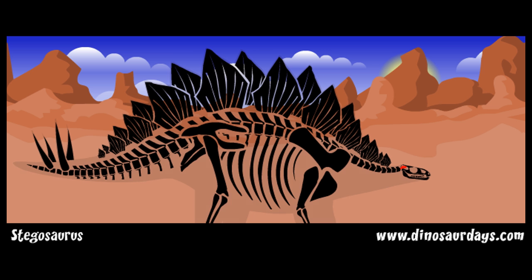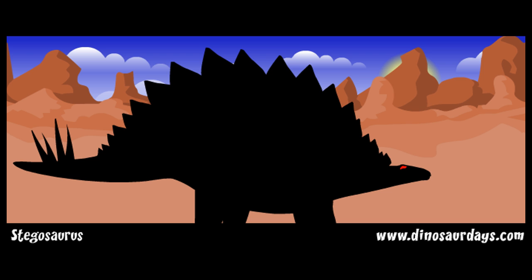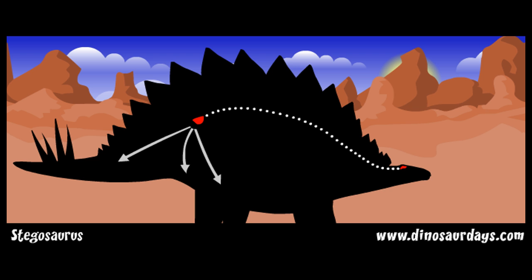We know this by studying the space in its skull. This dinosaur might have had a second brain at the back of its body to help pass messages along. This bundle of nerves, which might have been larger than its other brain, may have controlled the animal's hind legs and tail.